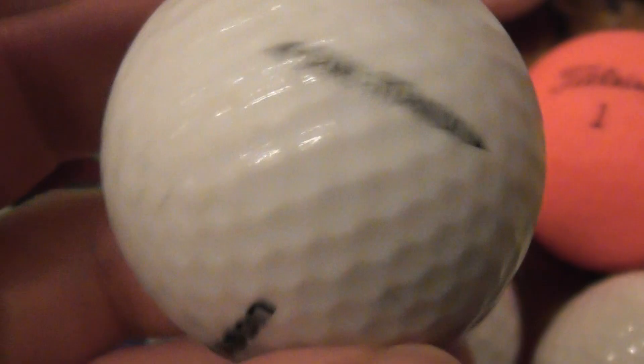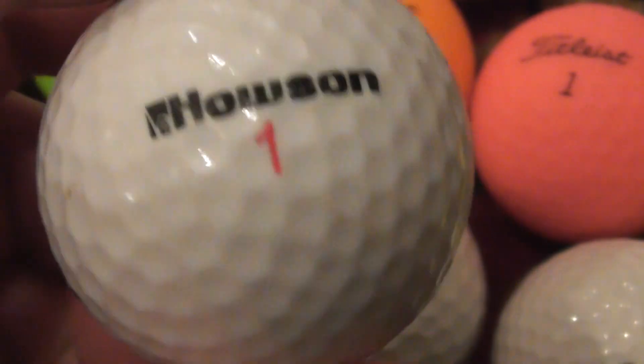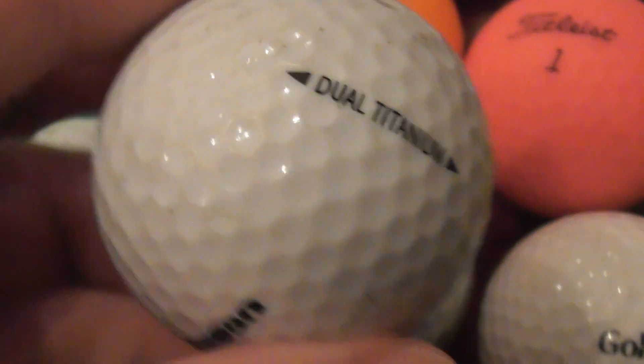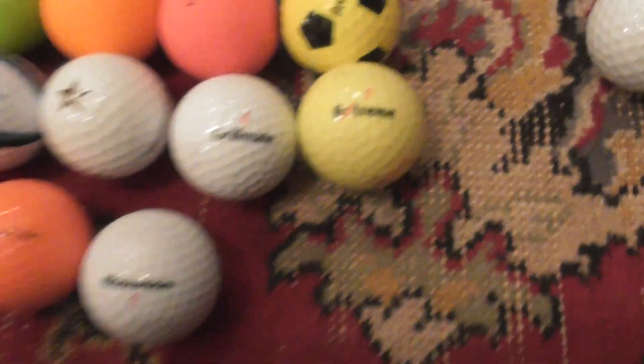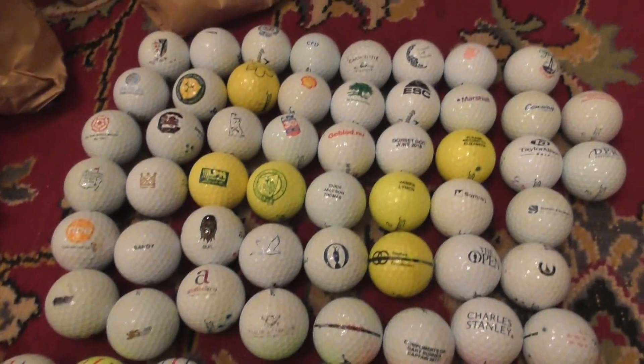And lastly, Housing Dual Titanium — so another type of ball you rarely get. This is possibly the first time I've had this particular one. So there you go — a few of the unusual finds I've had recently.